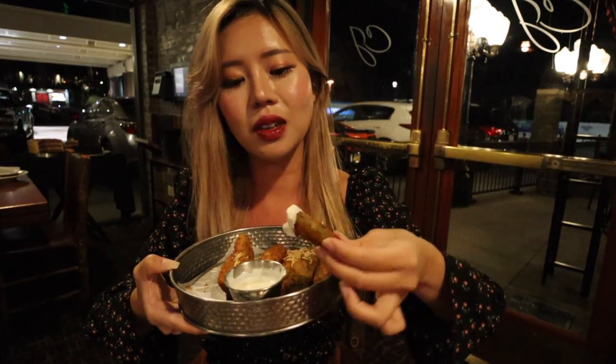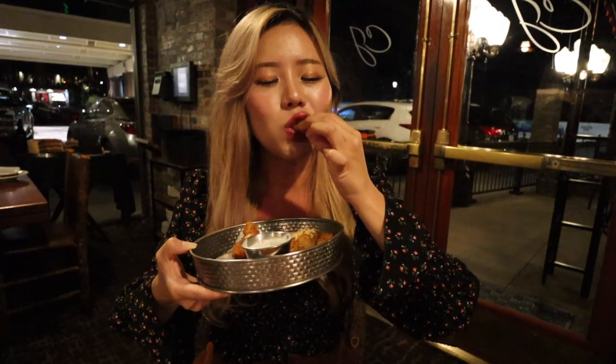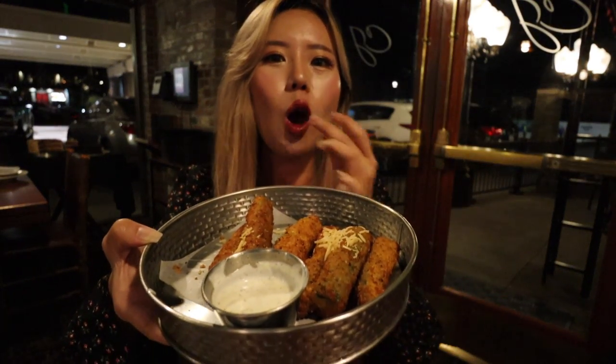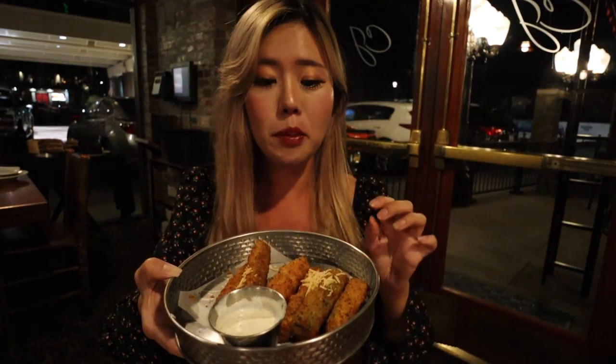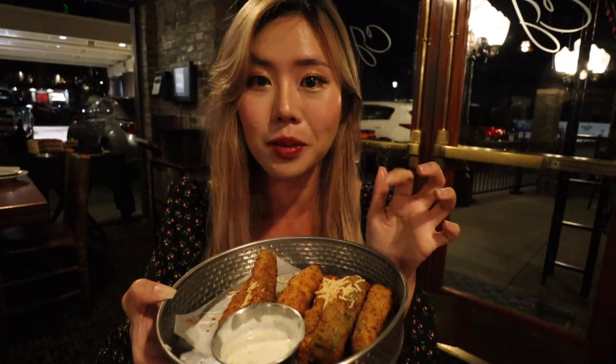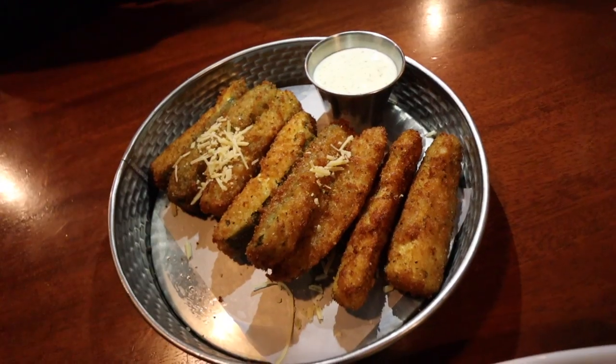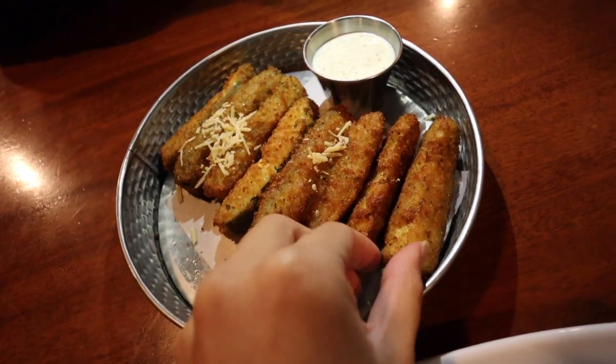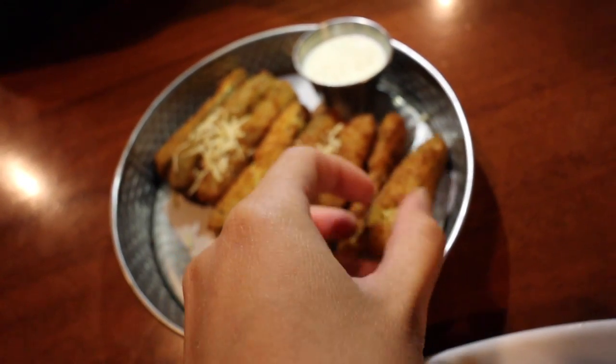It's still very soft inside, so you really get a good grasp of that zucchini flavor. I'm a fan of this — I love any type of fried vegetables. Fried pickle, fried zucchini — just put a vegetable in and fry it and it automatically tastes a lot better. This is really good, I would recommend getting this appetizer. They give you a good amount, and this is the small size, so it's enough if you're eating with two or three people.